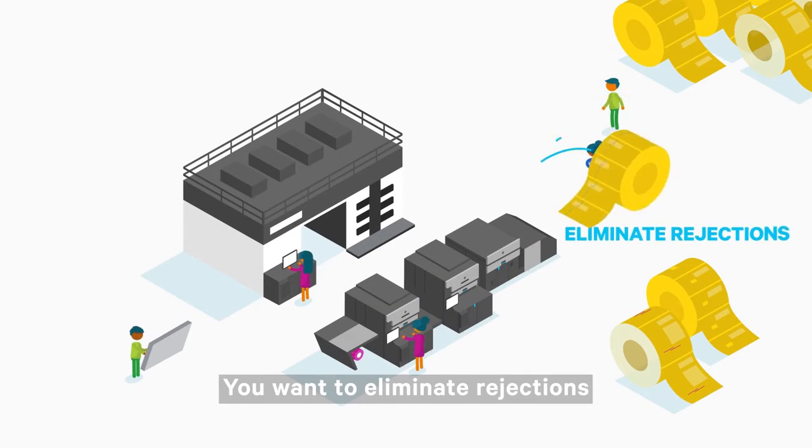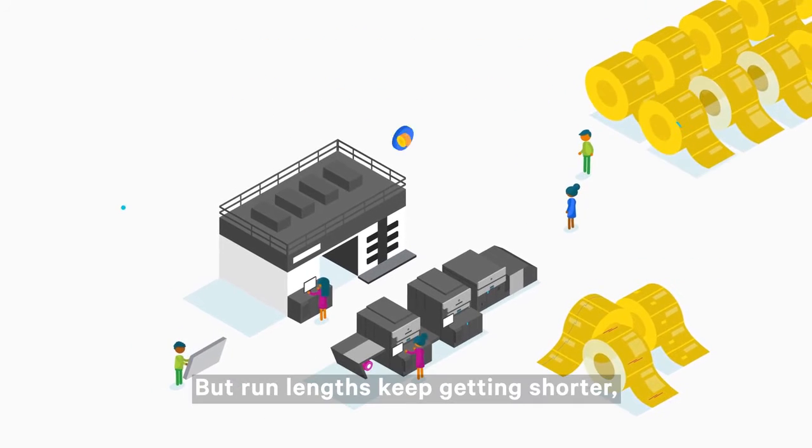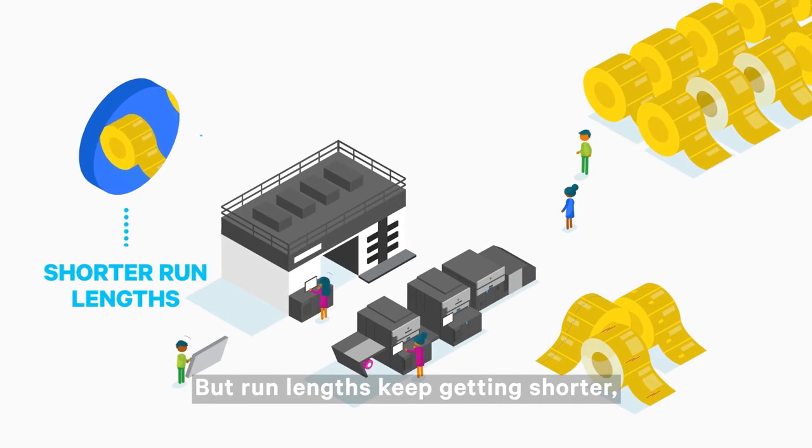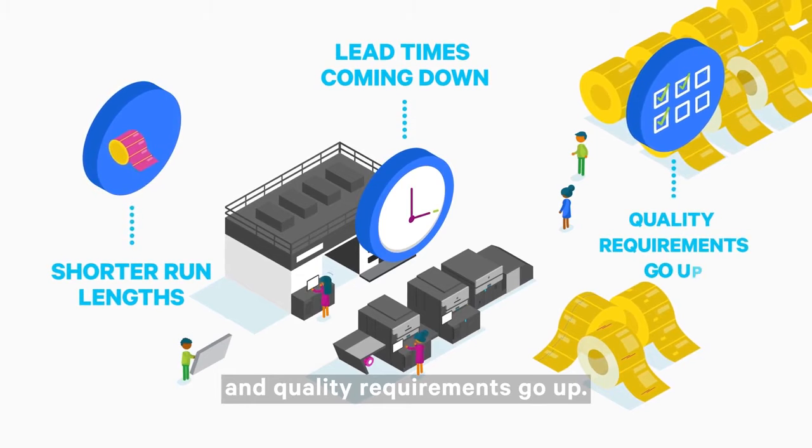You want to eliminate rejections and deliver top quality print results every time. But run lengths keep getting shorter, lead times are coming down, and quality requirements go up.